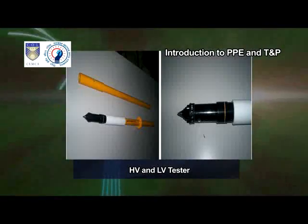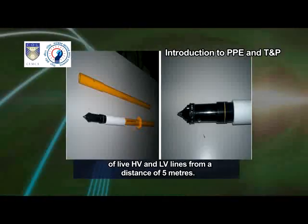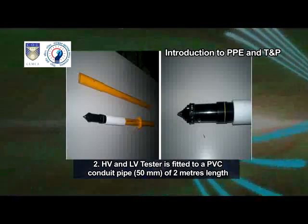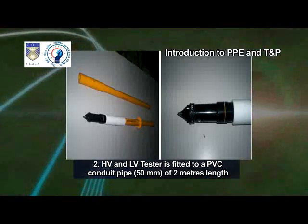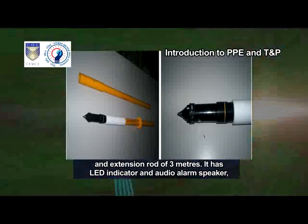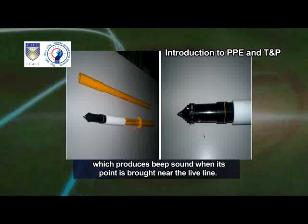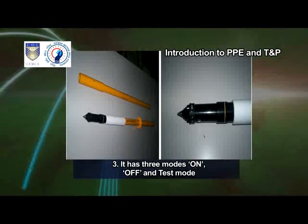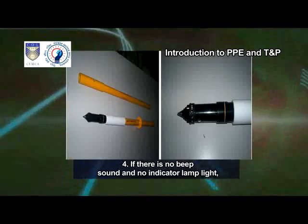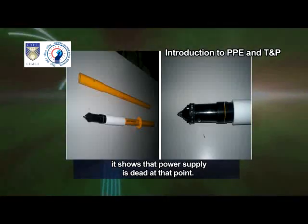HV and LV Tester. It is a protective instrument which gives alarm indication of live HV and LV lines from a distance of 5 meters. It is fitted to a PVC conduit pipe of 50 mm of 2 meters length and an extension rod of 3 meters. It has an LED indicator and audio alarm speaker which produces a beep sound when its point is brought near the live line. It has three modes: on, off and test mode, operated through battery backup. If there is no beep sound and no indicator lamp light, it shows that the power supply is dead at that point.